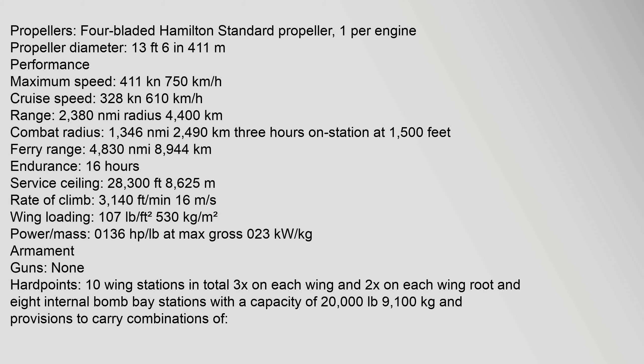Propellers: 4-bladed Hamilton Standard propeller, 1 per engine. Propeller diameter: 13 ft 6 in (4.11 m). Performance — Maximum speed: 411 kn (750 km/h). Cruise speed: 328 kn (610 km/h). Range: 2,380 nmi (4,400 km). Combat radius: 1,346 nmi (2,490 km) with 3 hours on station at 1,500 ft. Ferry range: 4,830 nmi (8,944 km). Endurance: 16 hours. Service ceiling: 28,300 ft (8,625 m). Rate of climb: 3,140 ft/min (16 m/s). Wing loading: 107 lb/sq ft (530 kg/m²).